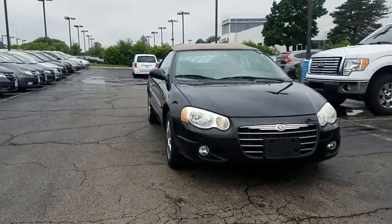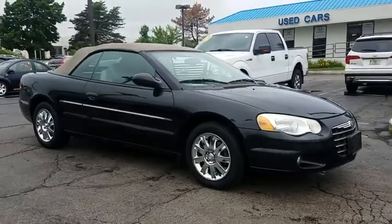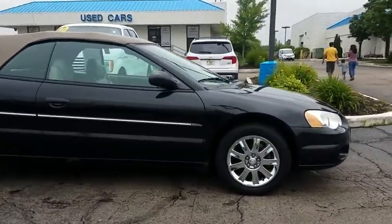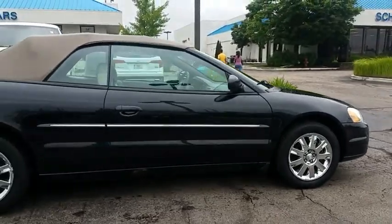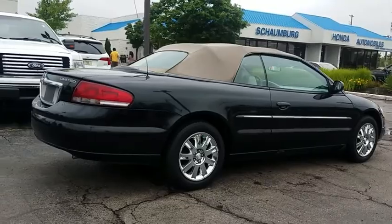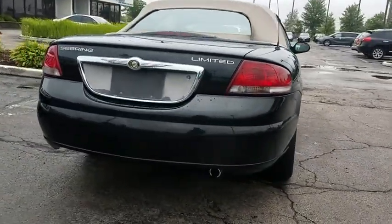The 2004 Chrysler Sebring. The Sebring's sleek exterior design captures the essence of movement, while the interior craftsmanship offers a cabin with an abundance of style and comfort, including seating for five. The Sebring is available in three different styles including sedan, soft top convertible, and hard top convertible.